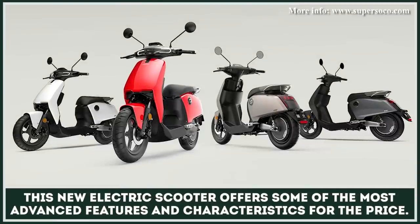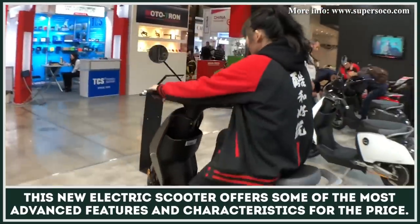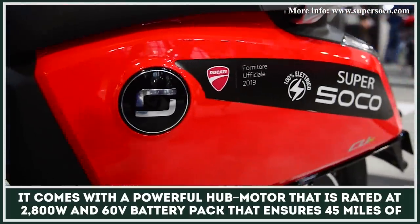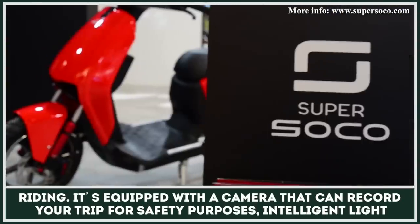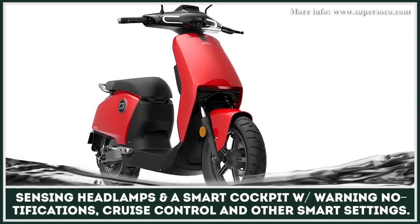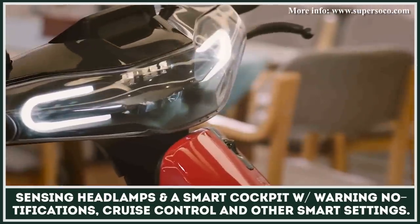This new electric scooter offers some of the most advanced features and performance characteristics for the price. It comes with a powerful hub motor rated at 2800 watts and a 60 volt battery pack that ensures 45 miles of riding. The scooter is equipped with a front camera that can record your trip for safety purposes, intelligent light sensing headlamps, and a smart cockpit with warning notifications, cruise control, and other smart settings.